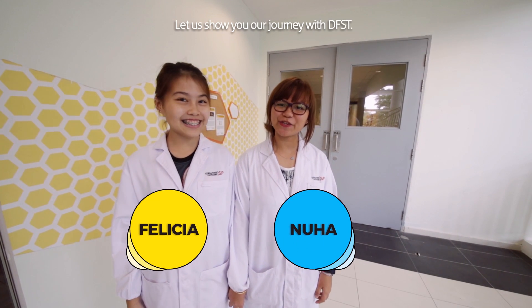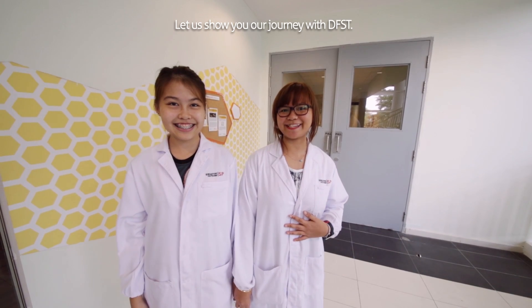Hi, we are students from DFSD. Come on in, let us show you our journey with DFSD.